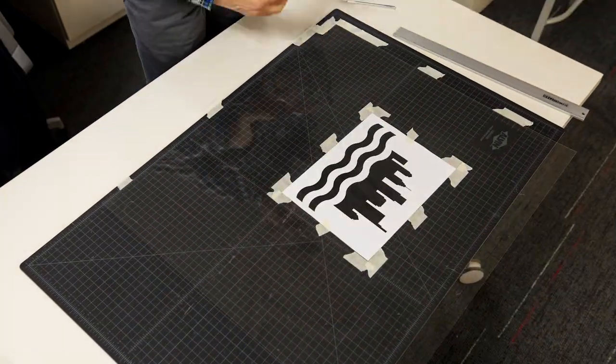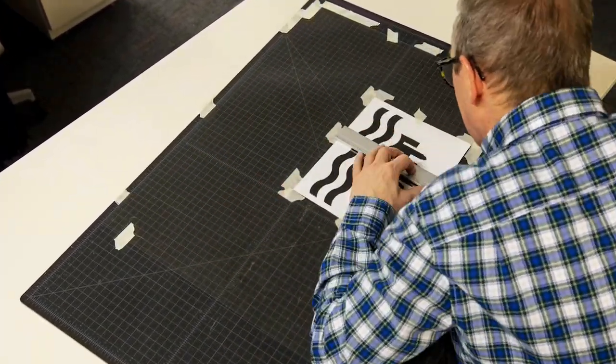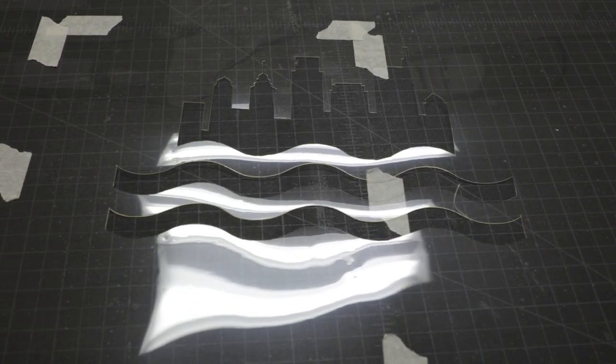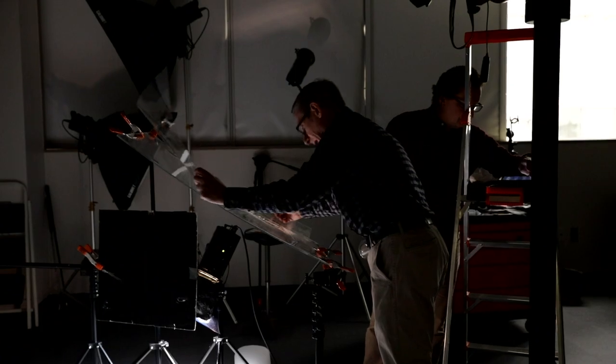The acetate was what I cut the stencils out of — it's a clear acetate that looks just like really heavy plastic. Water doesn't damage it, so it doesn't soften; the edge stays sharp. That's what we were looking for.